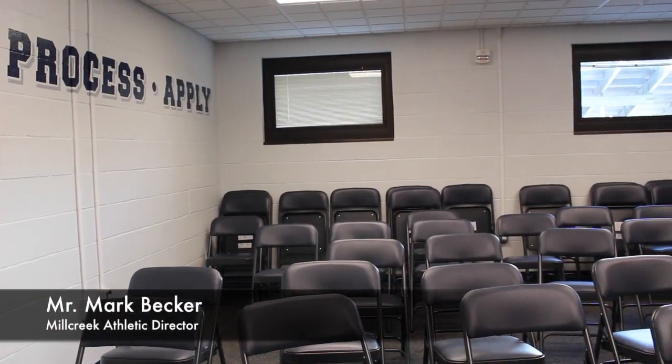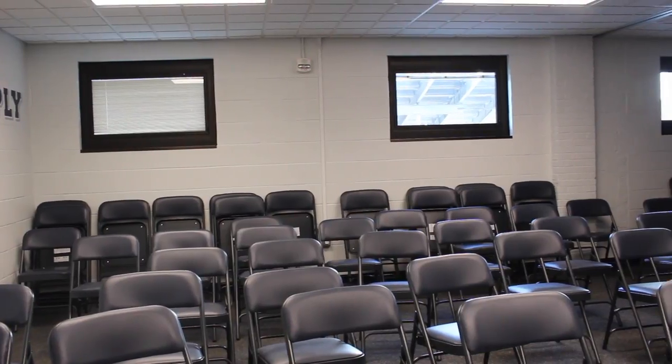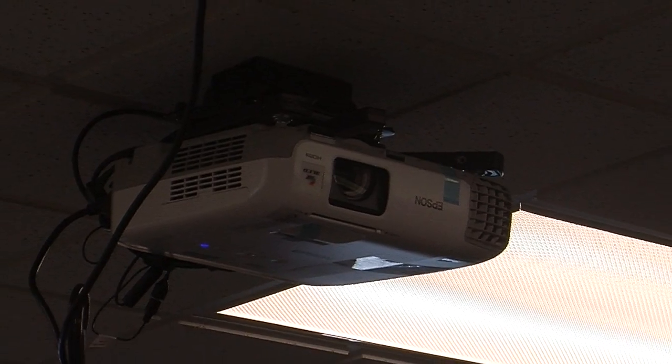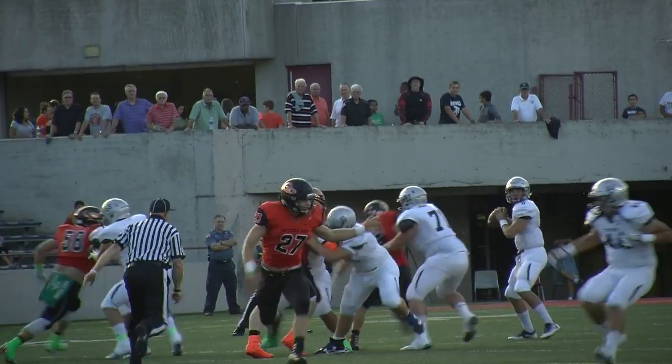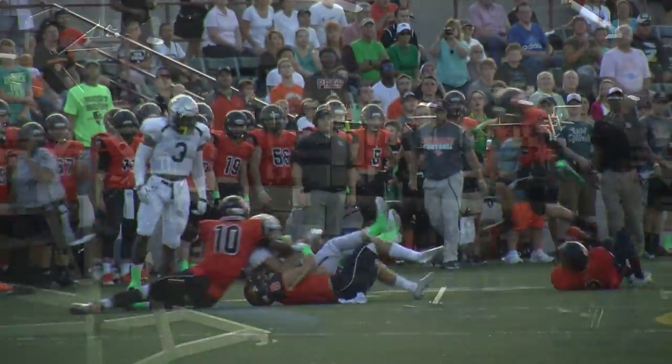There's a lot of new stuff. The large group instruction room is set up with 100 chairs that teams and classrooms can use throughout the day. We have two projectors that can be hooked up to computers, so it can project either game film or presentations for classes.